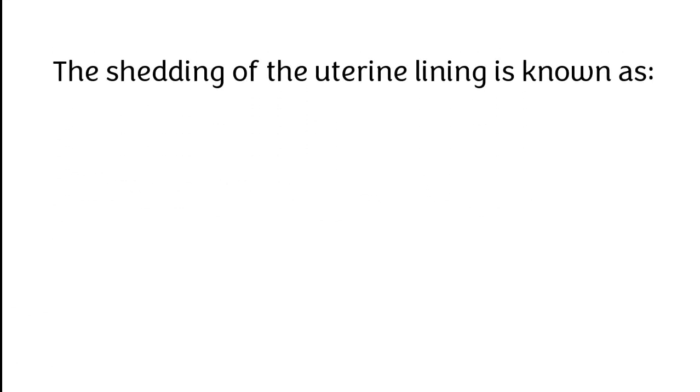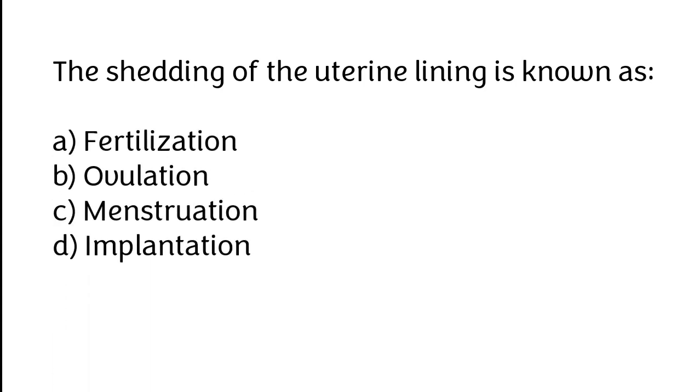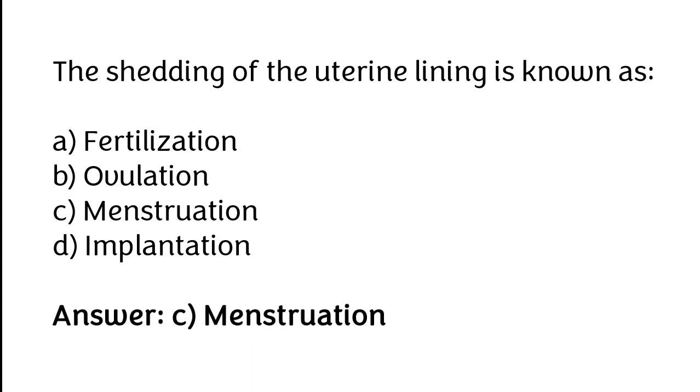The shedding of the uterine lining is known as: A. Fertilization, B. Ovulation, C. Menstruation, D. Implantation. The correct answer is option C: Menstruation.